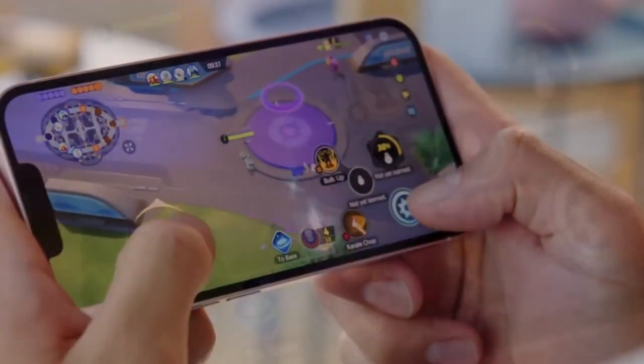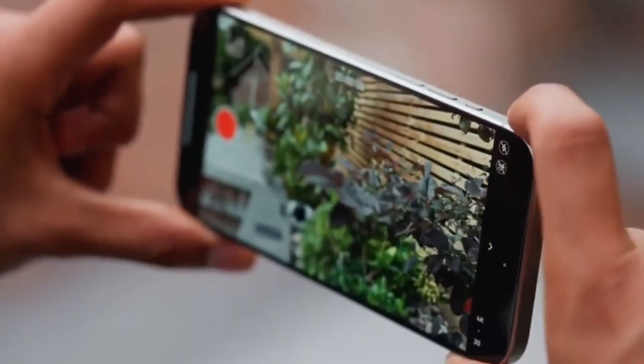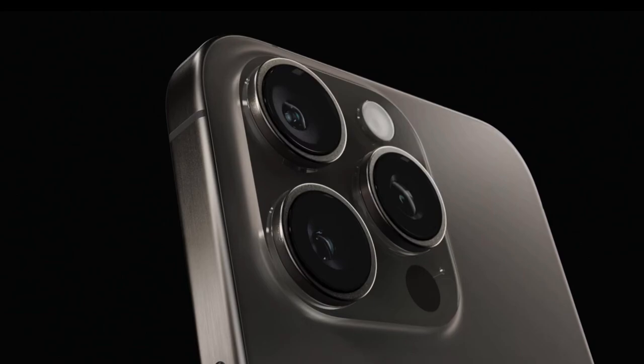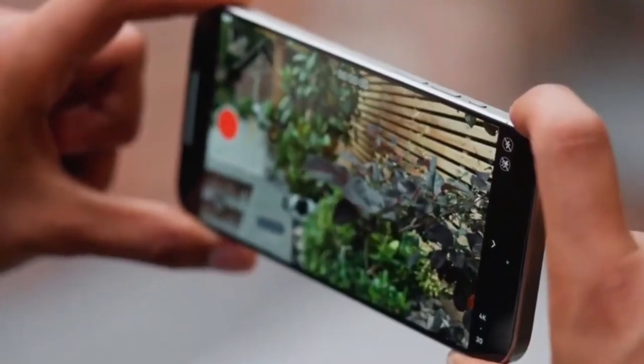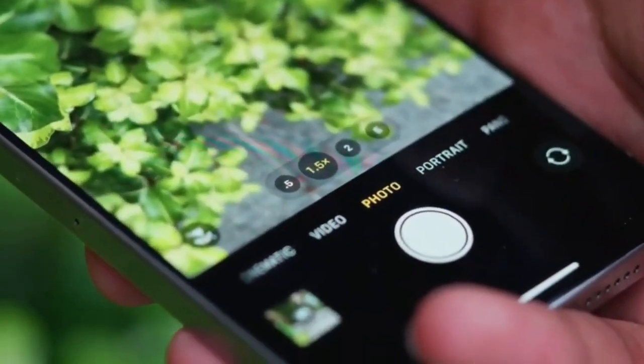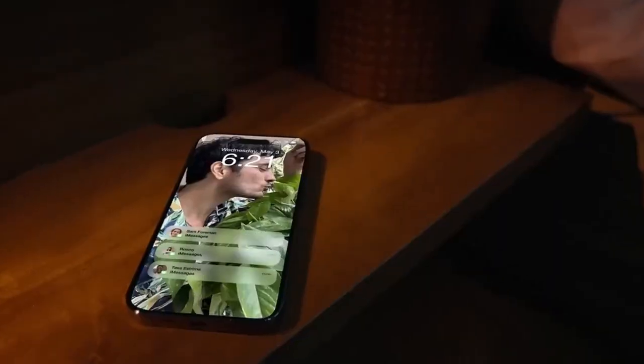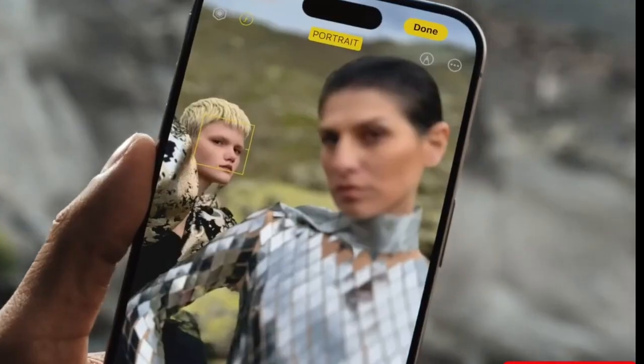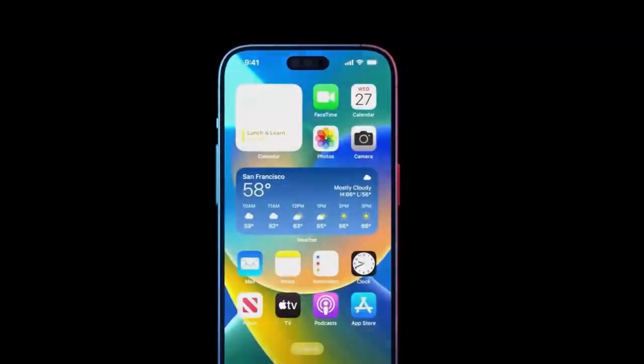Last year, Apple introduced the periscope lens in the iPhone 15 Pro Max under the name Tetra Prism. This lens provides superior zoom capabilities and enhances image quality. What's unique about Apple's design is its seamless integration with the other camera lenses, maintaining the sleek look that Apple is known for.